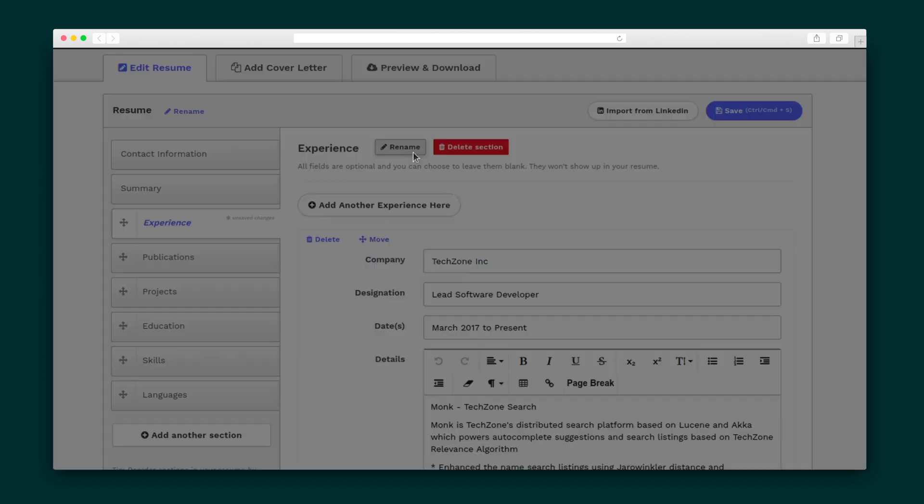It's important to note you can actually rename any of these sections, which means yes, you can create a resume in any left-to-right language.